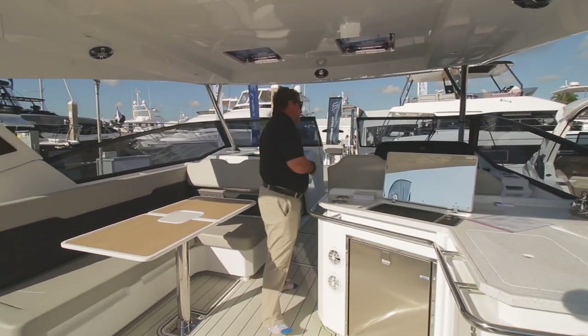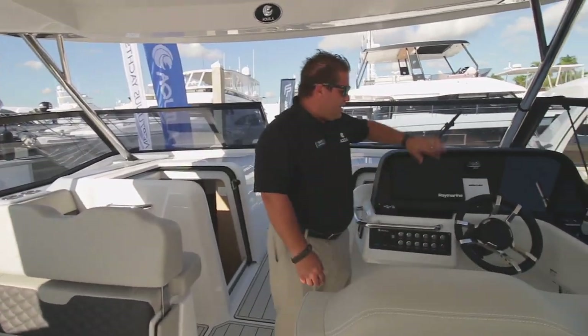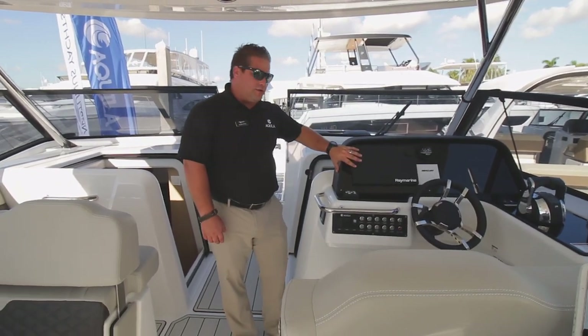As you move forward on the boat you've got the helm station. As you can see, again, joystick piloting. You've got room for twin 12-inch screens if you want them, though this boat is currently equipped with a single screen.